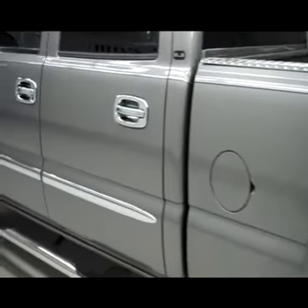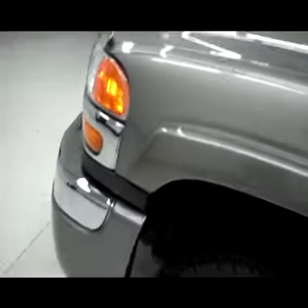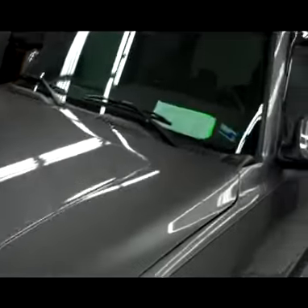Down this side, very clean, shiny paint — no dents or dings, no scratches here either. Hood looks great too. Body's in excellent shape.